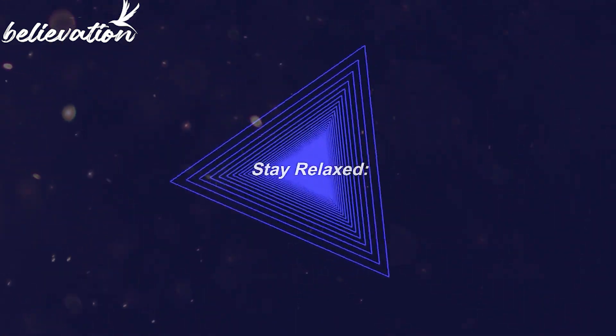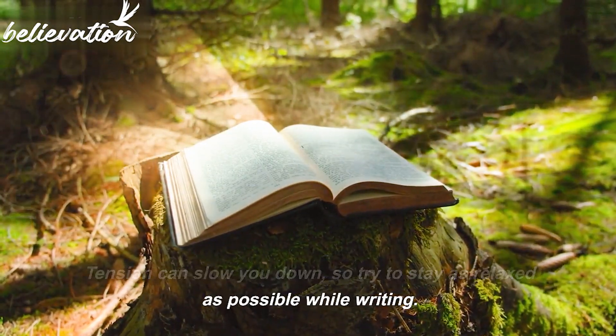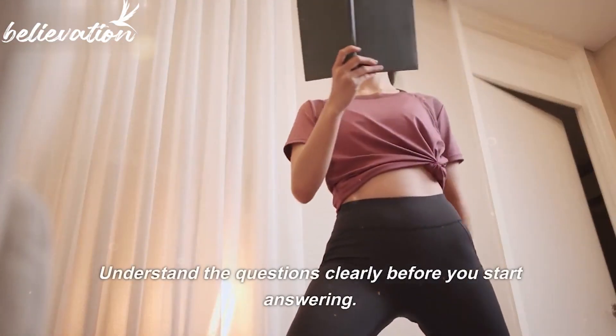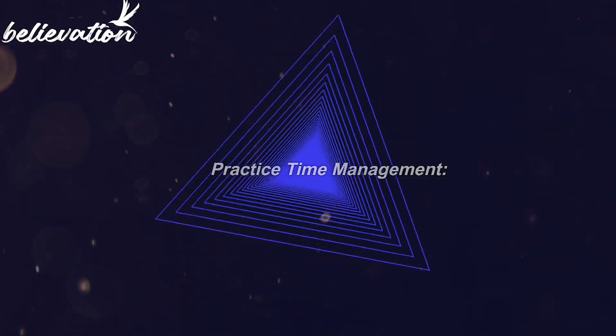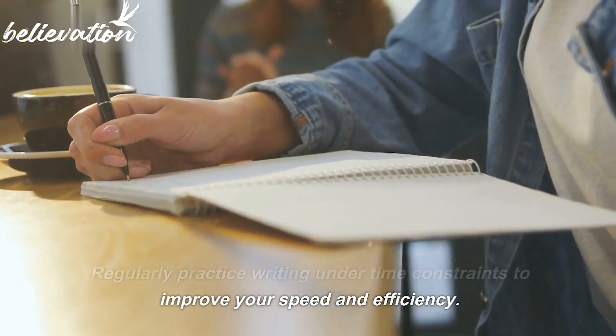Tip 7: Stay relaxed. Tension can slow you down, so try to stay as relaxed as possible while writing. Take deep breaths if you feel anxious. Tip 8: Read carefully. Understand the questions clearly before you start answering — this will prevent mistakes and the need for corrections. Tip 9: Practice time management. Regularly practice writing under time constraints to improve your speed and efficiency.